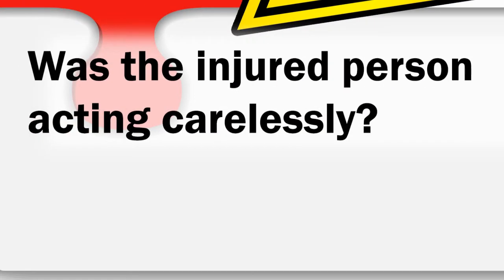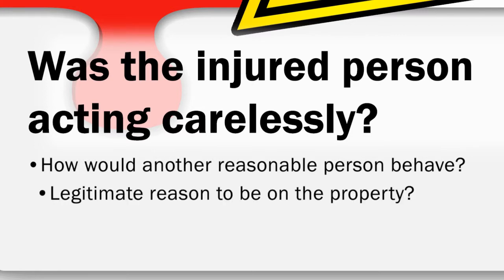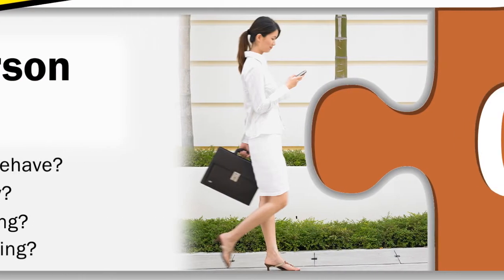Number four, was the injured person acting carelessly? Everyone has a duty to protect themselves and to be careful. Would another person in the same situation notice and avoid the danger? Was there a legitimate reason that the person was on the property? Had the owner placed a barrier or warning sign for the danger? Was the injured person engaged in activities that could increase the chance of slipping and falling — for example, texting while walking?